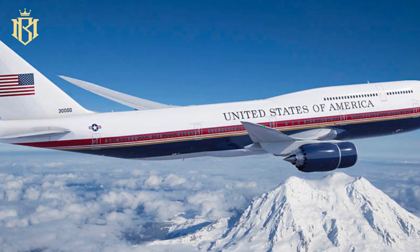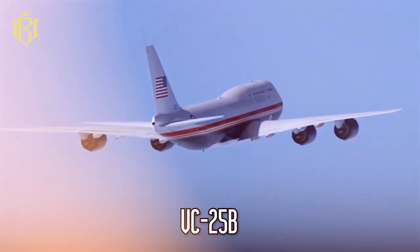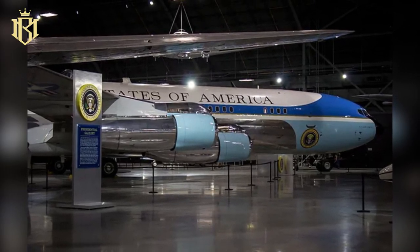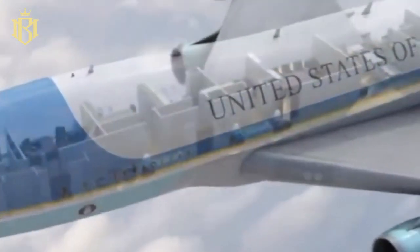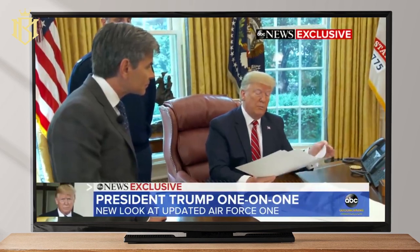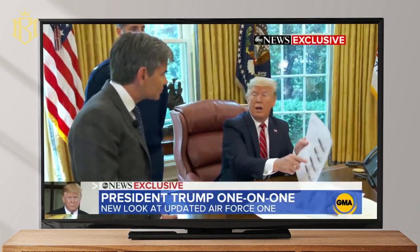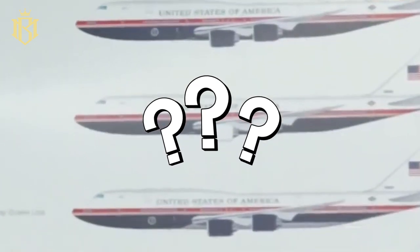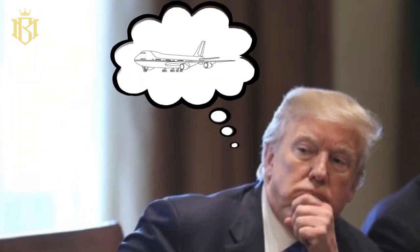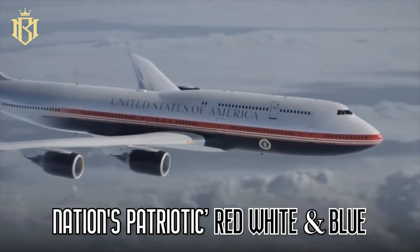With the new plane on the horizon, there came a change in nomenclature — transitioning from VC-25A, the new Air Force One would be designated VC-25B. The contract stipulated that these two planes would be delivered in 2024, while the two existing Air Force Ones would find a home in museums, allowing enthusiasts to marvel at their luxurious interiors and advanced avionics. Former President Trump had one particular alteration in mind: the colors. Instead of the classic white and ultramarine, the new and larger 747-8 would be adorned with the nation's patriotic red, white, and blue.